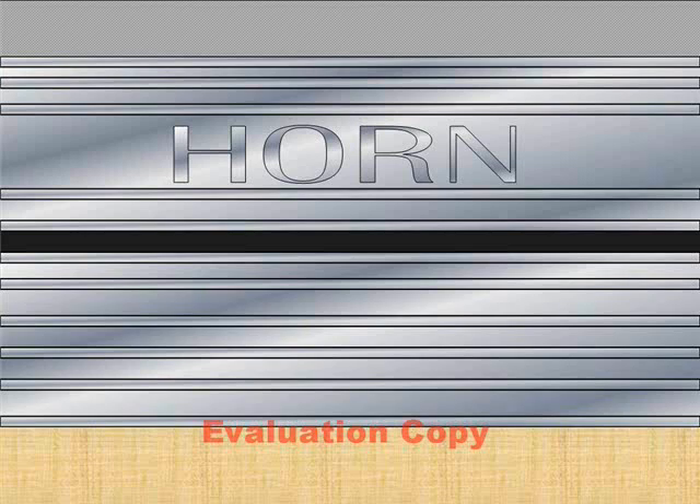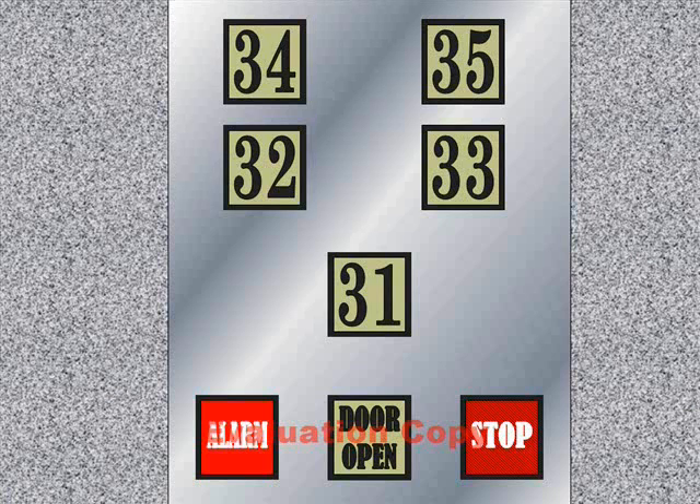Let's go to the elevator. It's a horn elevator — still original. We're going to go to floor 35.